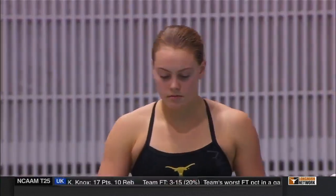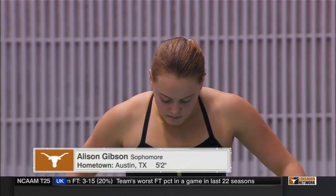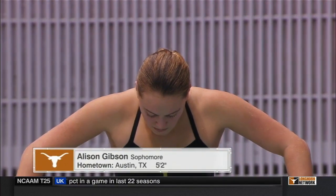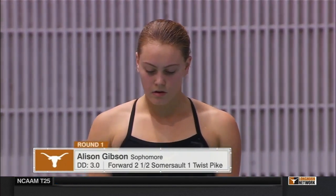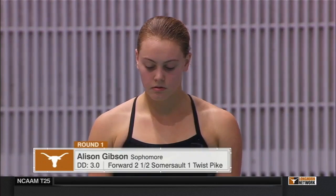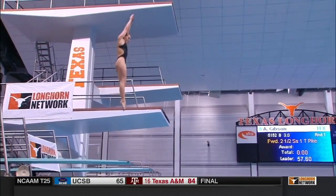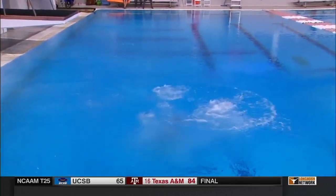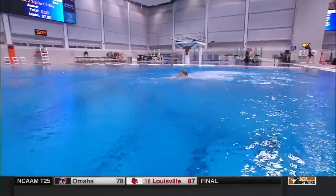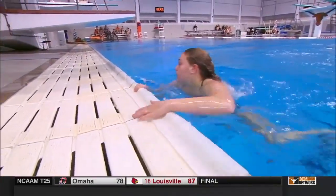She was fifth at the USA Diving National Championship, second at Zone A, and finished fourth in the consolation round at the NCAA tournament. So she figures to be tough competition for the trio of Texas divers, starting with sophomore Allison Gibson. Allison hails from here in Austin, Texas.